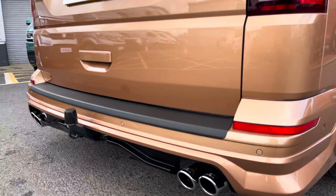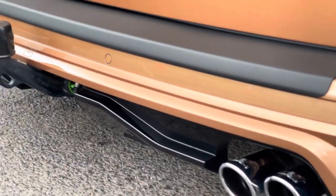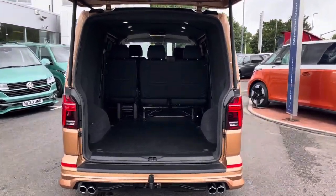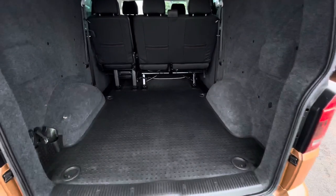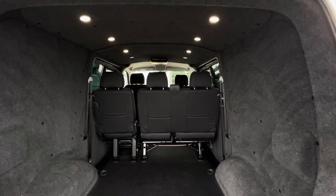To the rear of the vehicle there is also an ABT rear bumper complete with some lovely ABT stainless steel exhaust tips. Behind the power assisted tailgate is a rubber floor covering, and the load area comes carpet lined, also with some LED spot lamps.